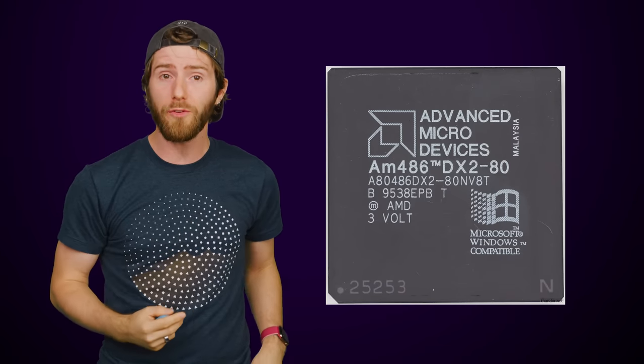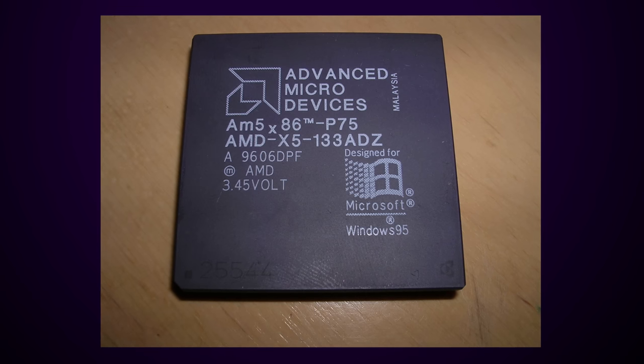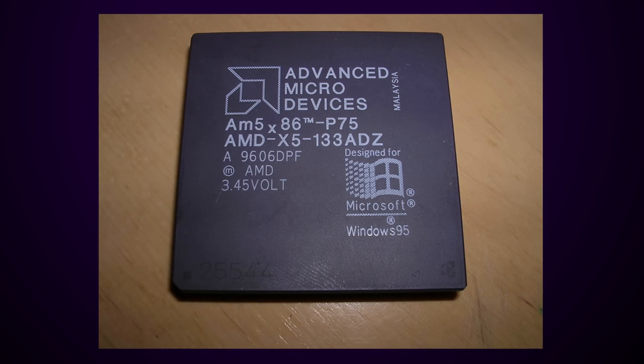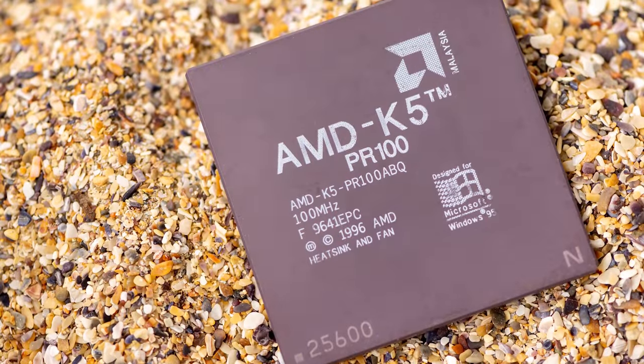1993's AM486 was also very successful, even though it was released well after Intel's version. AMD sold it for a cheaper price, which was very appealing when you consider that it even beat some of the first Pentium CPUs in terms of performance. An updated 486 called the AM5x86 was released in 1995, before we were introduced to the K5 that same year.